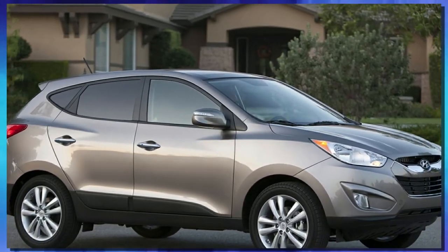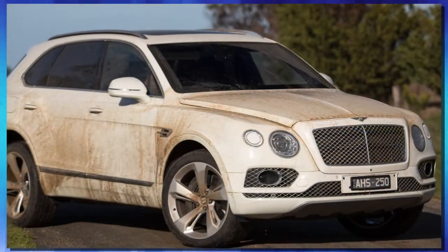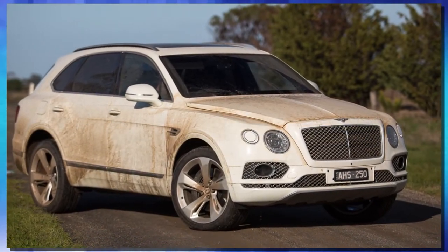In that same interview the representative of the company also stated that they have a price point set for this around the same price as a modern SUV. Now we don't know if that's a Hyundai SUV or a Bentley SUV, but it should be about the same price as an SUV, and they're hoping to price it in a way that just regular everyday people can get right into this.